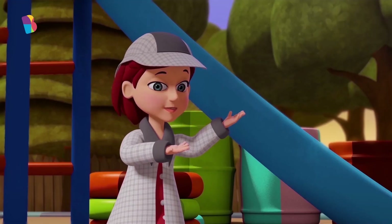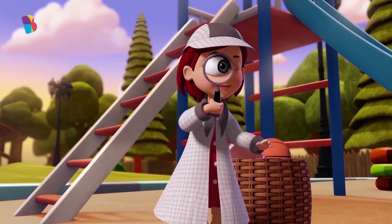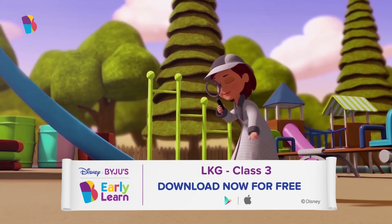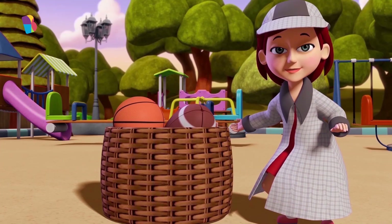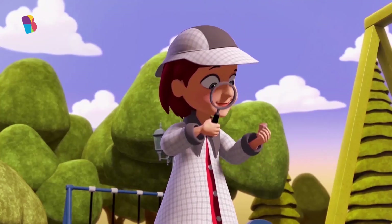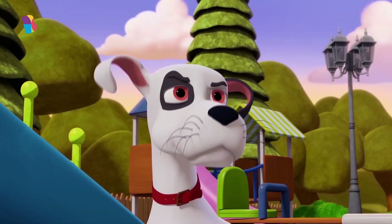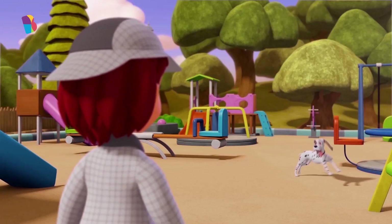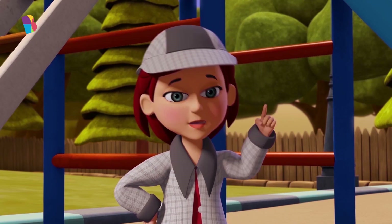You're right, Poka! We must return the basket to the owner. This is a job for us. Let's look for clues. I smell cake! Strawberry shortcake! Poka, stop! Good job, Poka! Let's follow the cake crumbs.